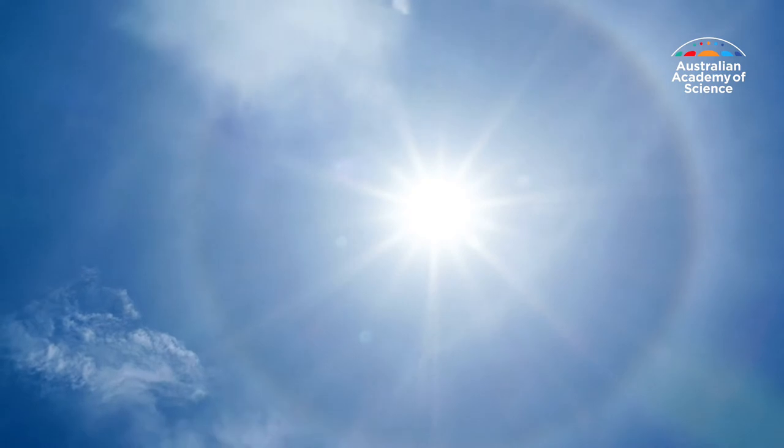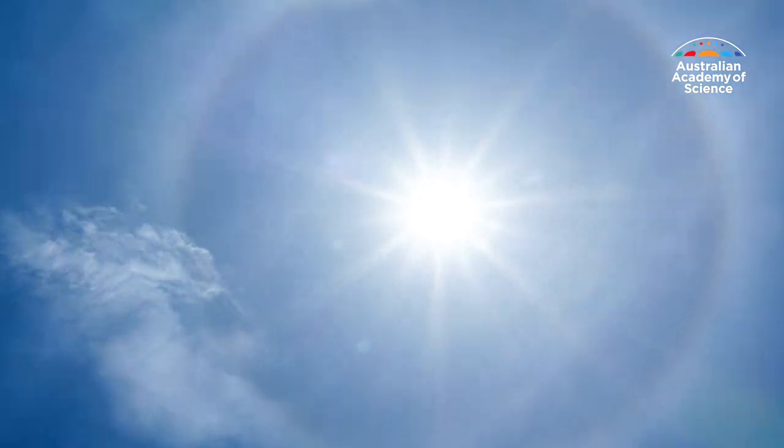Although we see sunlight as white light, it's actually a spectrum made up of many different colours, each having a different wavelength.